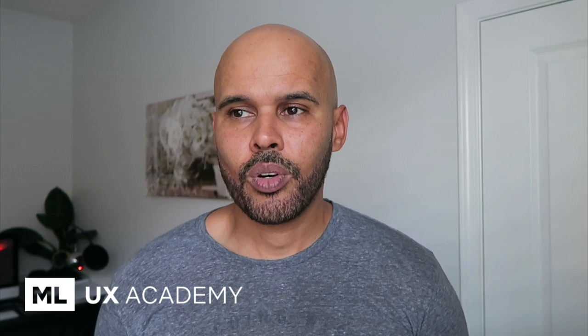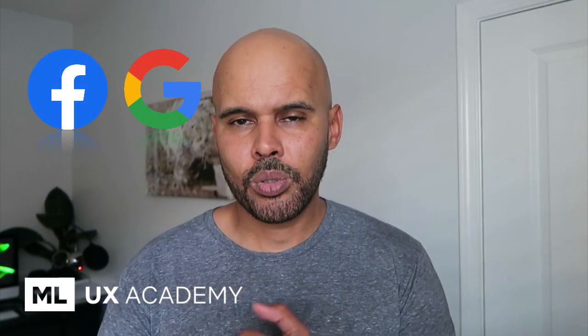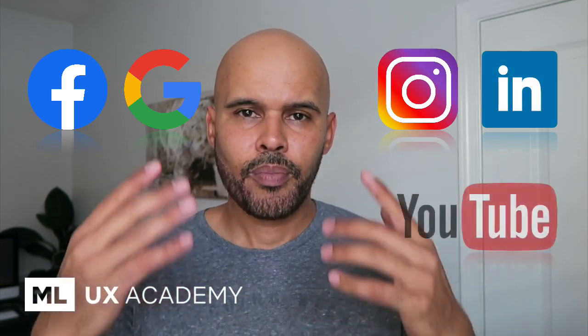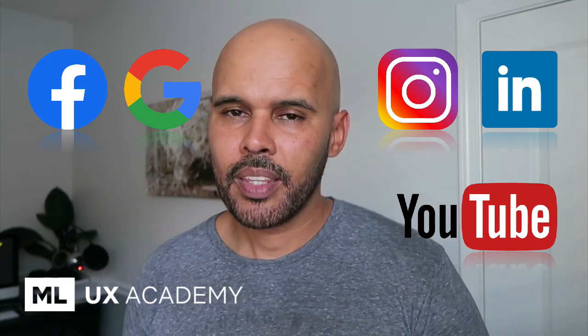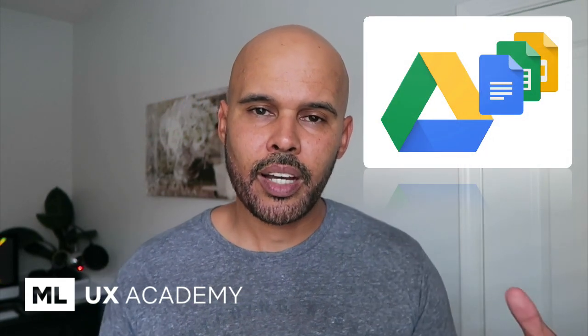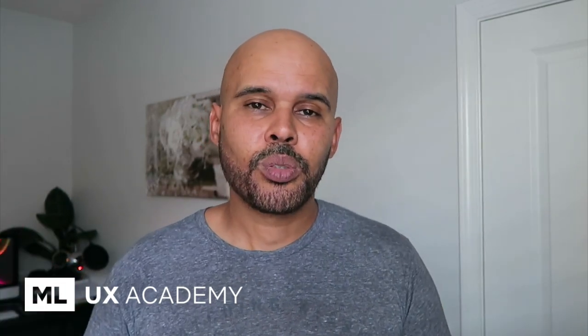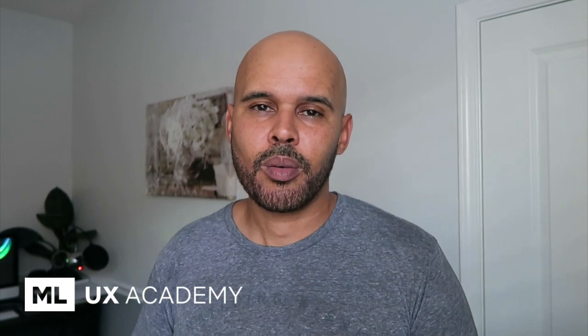Other tools I use for marketing include Facebook Ads, Google AdWords, Instagram Ads, LinkedIn, and YouTube, which is the number one platform I use for posting. For file sharing, I use Google Drive, and for documents and spreadsheets, Google Docs and Google Sheets. That pretty much sums up all the tools and apps I use for my design work as well as running my online small business.